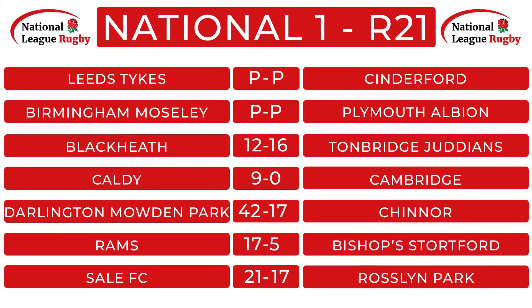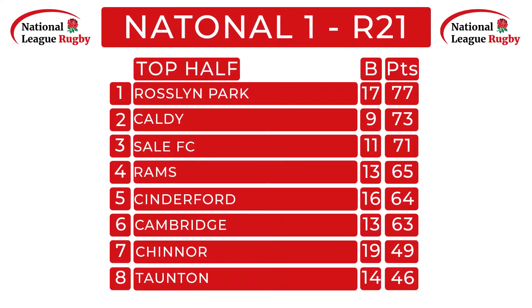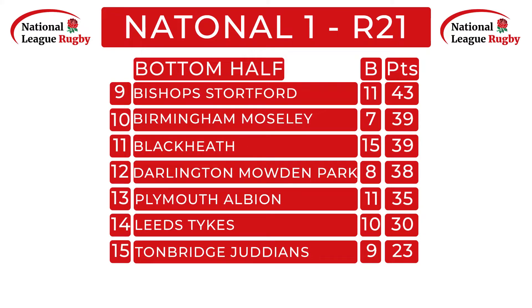Despite there being only five games in National 1 this weekend — with Birmingham Moseley against Plymouth and Cinderford's trip to Leeds Tykes both postponed — there were still plenty of noteworthy moments. Sale's win over Rosslyn Park combined with Caldy beating Cambridge means the gap at the top is now only four points, whilst Rams are bringing themselves into contention. Darlington Mowden Park's victory means they are now three points above the drop zone, and TJs continue to fight after their excellent win on the road.